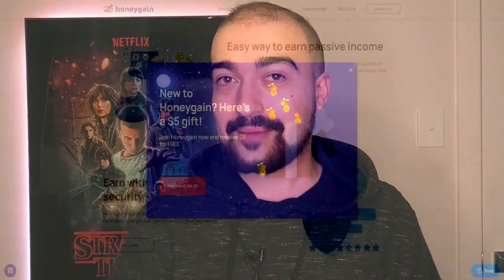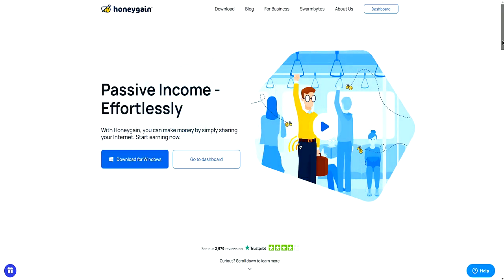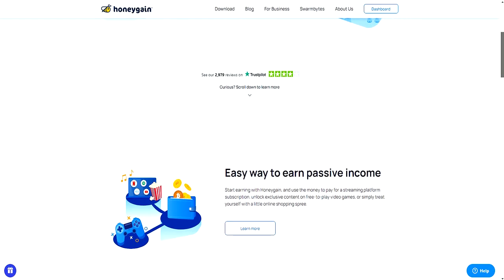Honeygain is a money-making application slash program that will allow you guys out there at home to earn money for literally doing nothing.